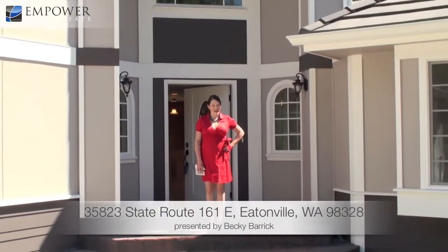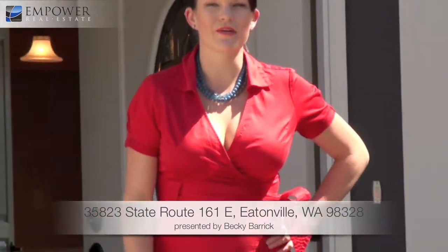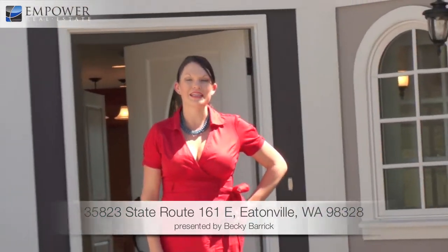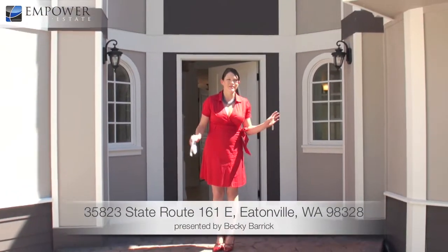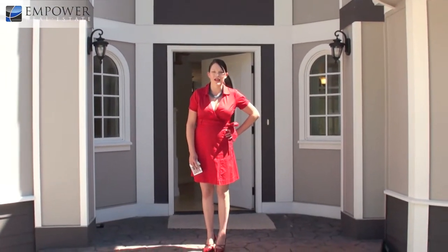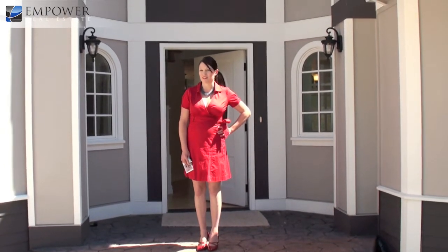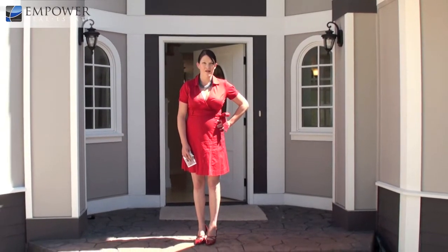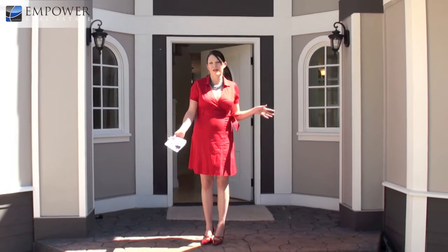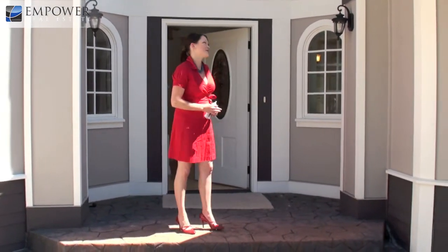Hello, this is Becky Barrick at Keller Williams, and I'm getting the opportunity to present this fantastic value on Clear Lake here in Eatonville. This property started at around $1.7 million and we're currently on the market at $895,000 for a 4,000-plus square foot home, two kitchens, four baths — insane, with not only the best view ever but tons of space. Let's come on inside and check it out.